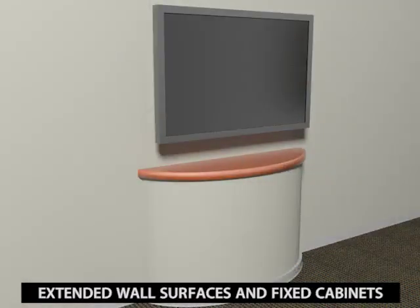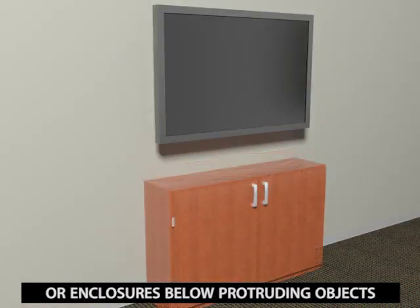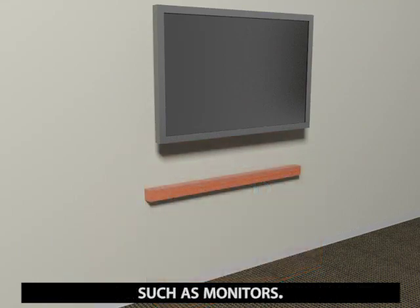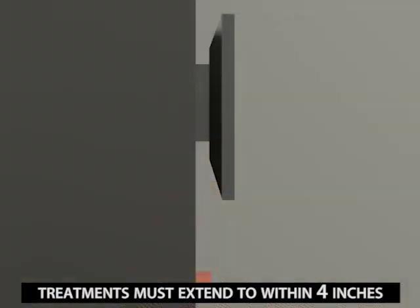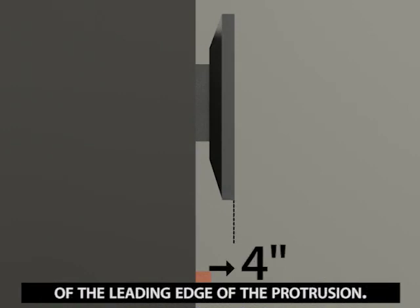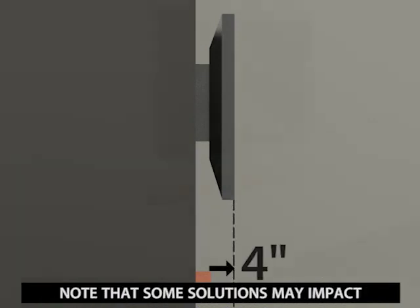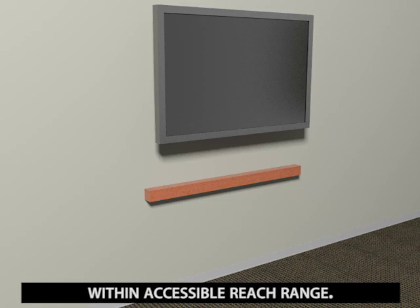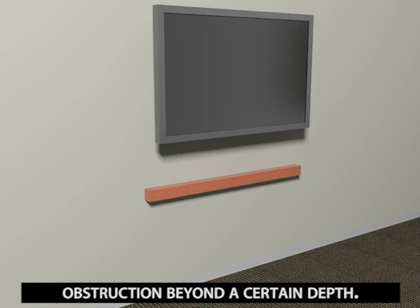Extended wall surfaces and fixed cabinets or enclosures below protruding objects can be used at other elements, such as monitors. Treatments must extend to within 4 inches of the leading edge of the protrusion. Note that some solutions may impact the height of operable parts or controls that are required to be within accessible reach range. The maximum height is reduced when the reach extends over an obstruction beyond a certain depth.